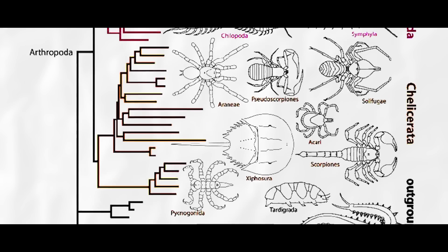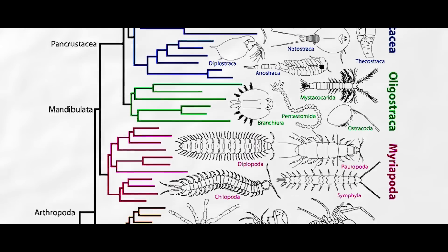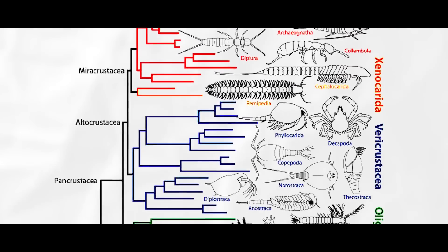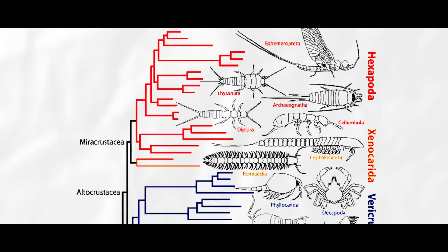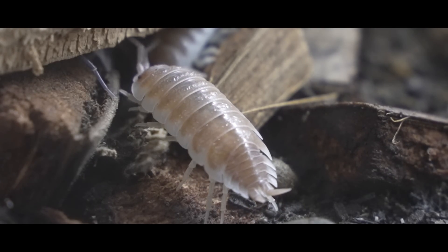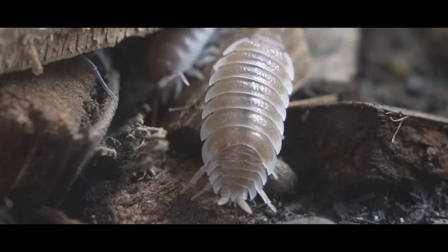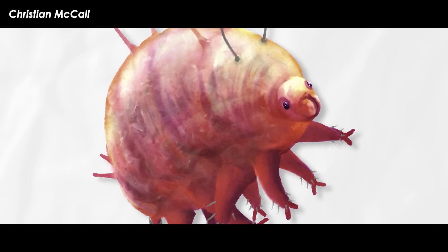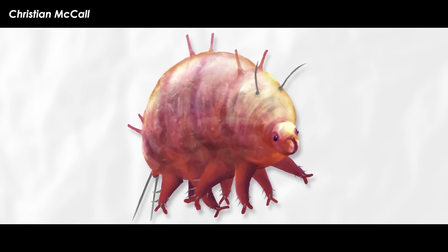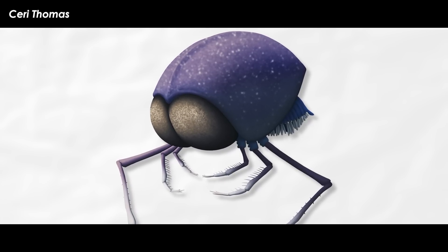The Arthropoda is a huge phylum of invertebrates that includes the crustaceans, insects, myriapods, chelicerates, and a bunch of extinct groups of exoskeleton-carrying segmented weirdos. Most arthropods share the characteristic of segmentation — chunks of hard chitin interlocking with one another. Their bodies are also segmented into generalized sections. Some are mostly undifferentiated, meaning all of the segments look roughly the same, while many have evolved to change up the different segments of their bodies for different functions.